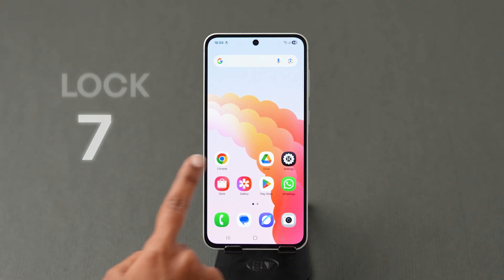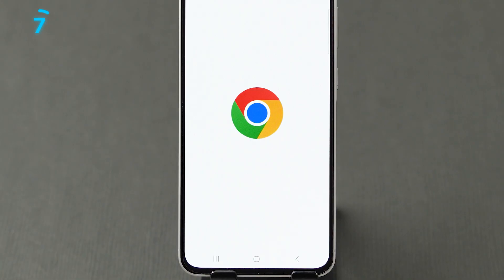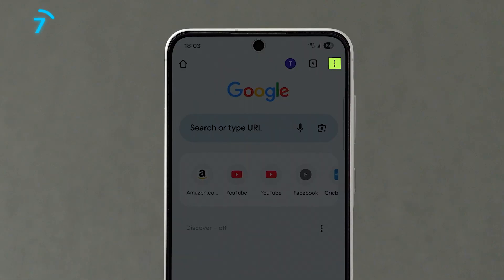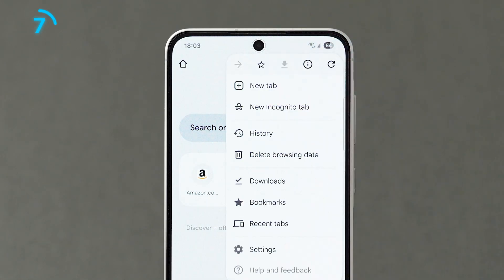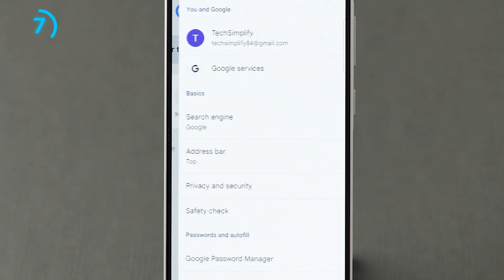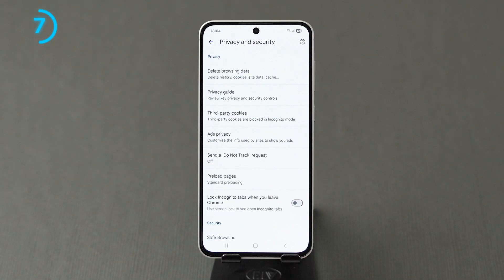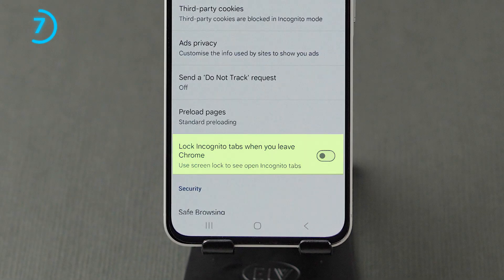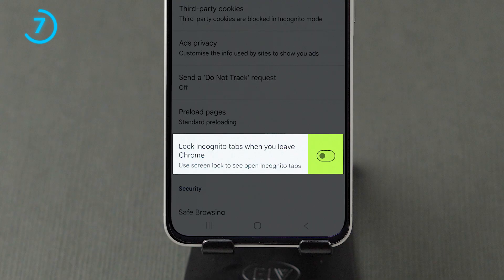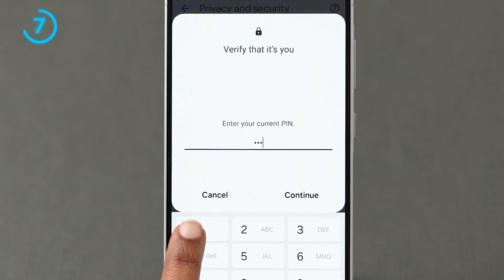The seventh one: Lock Incognito Mode. To enable this, open the Chrome app on your device. Look at the top right corner and click on the three dots menu. A menu will pop up — look for the Settings option and click on it. Now tap on Privacy and Security. Here you will see different options. Look for the Lock Incognito tabs when you leave Chrome option, then turn on the toggle next to it. It will prompt you to access via Fingerprint, Biometric, or PIN.